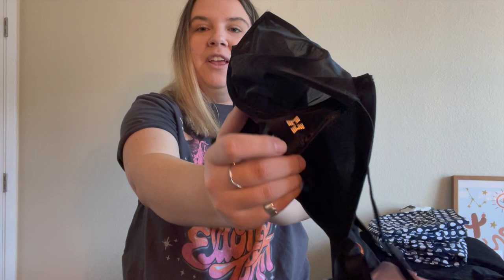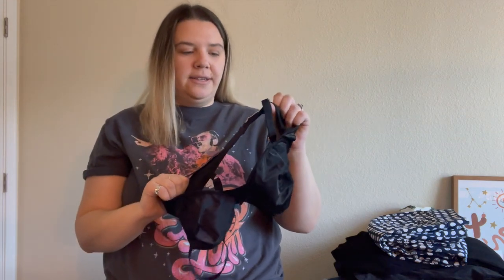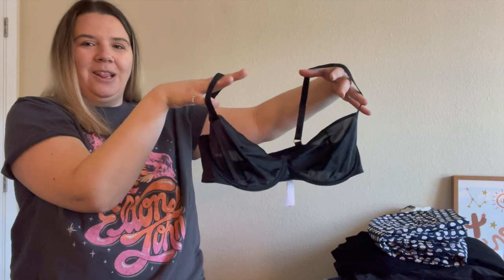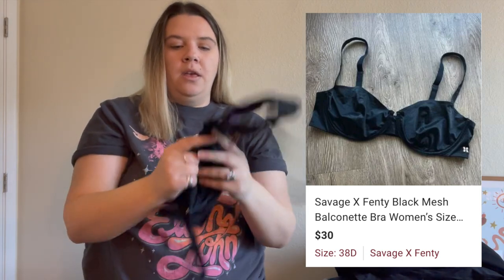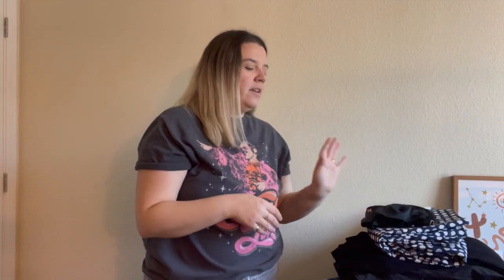Here is another bra — I think this is the last bra I picked up. I saw that logo and knew it was Savage x Fenty, which is Rihanna's brand. It's a size 38D and it's a style I feel is pretty modern that people like — it's like a mesh style. It's in really good condition. I don't usually pick up bras but I felt like I found some cuter, newer-style bras today.